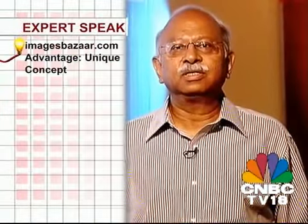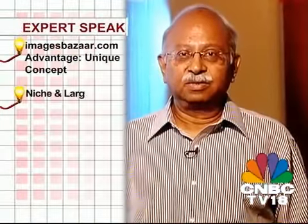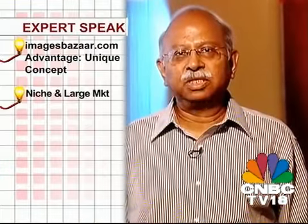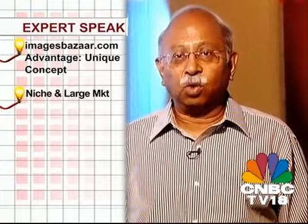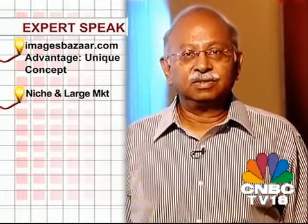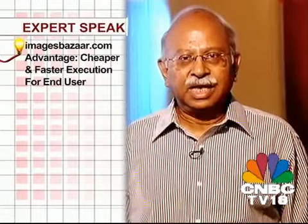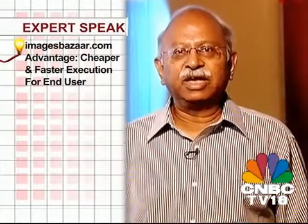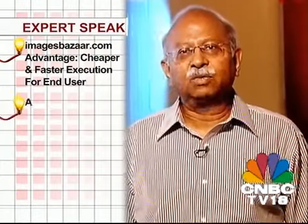What I really like about this innovation is that it's something that hasn't been tried before in the Indian market, but it's something that is so obviously a niche for which a huge market exists. Advertising companies and even corporates want it — through this company they can get it quicker, cheaper, and they can see what they're paying for. So it obviously becomes a very compelling proposition.